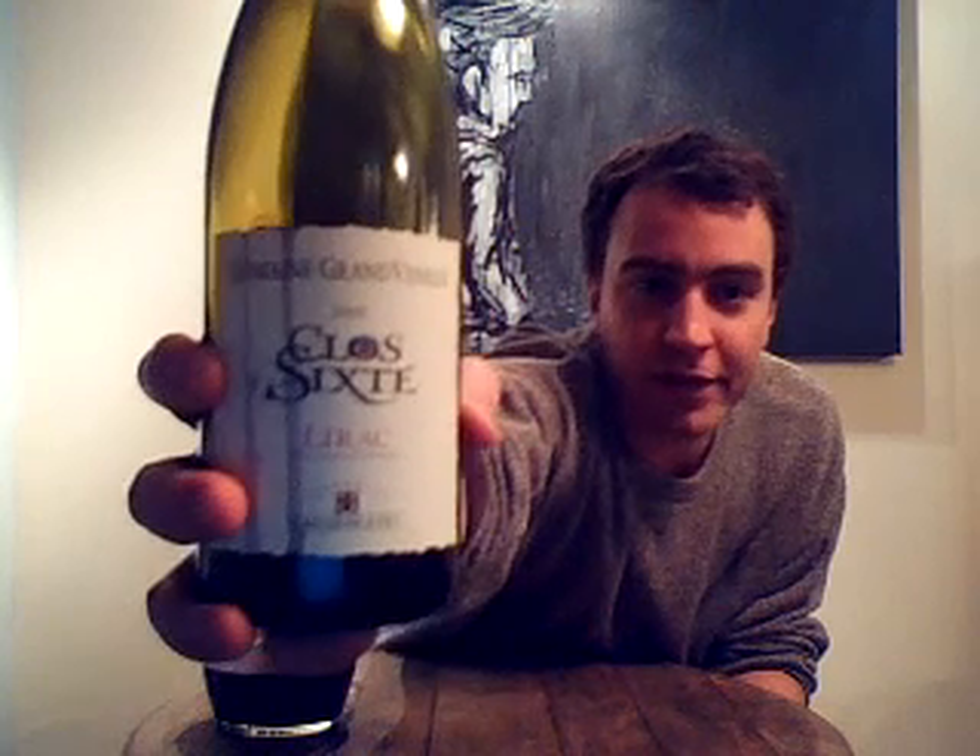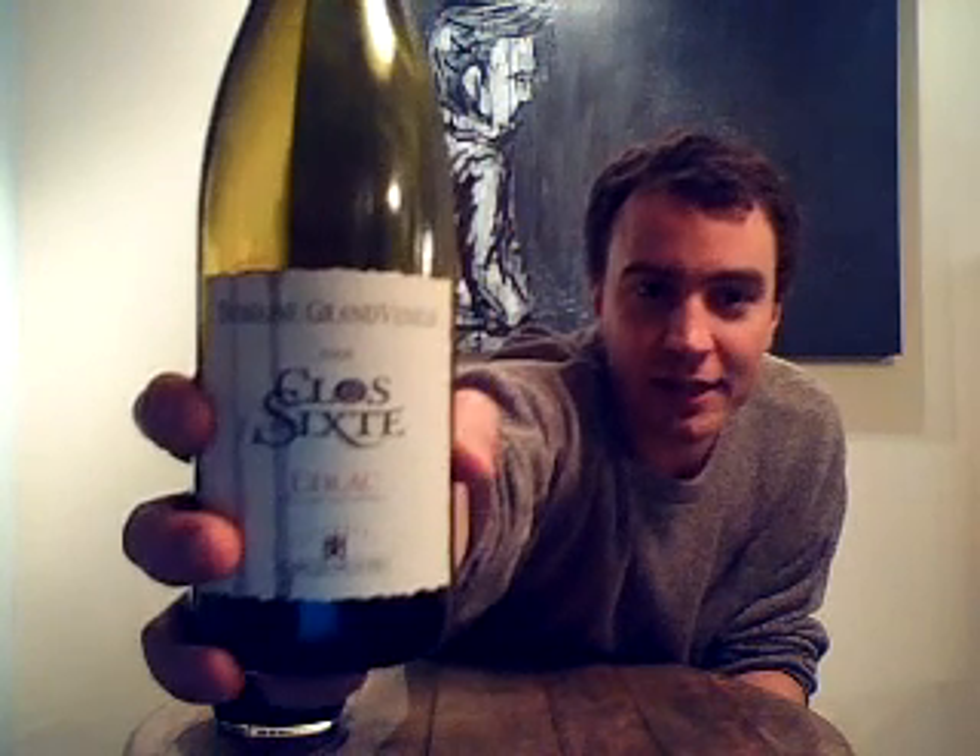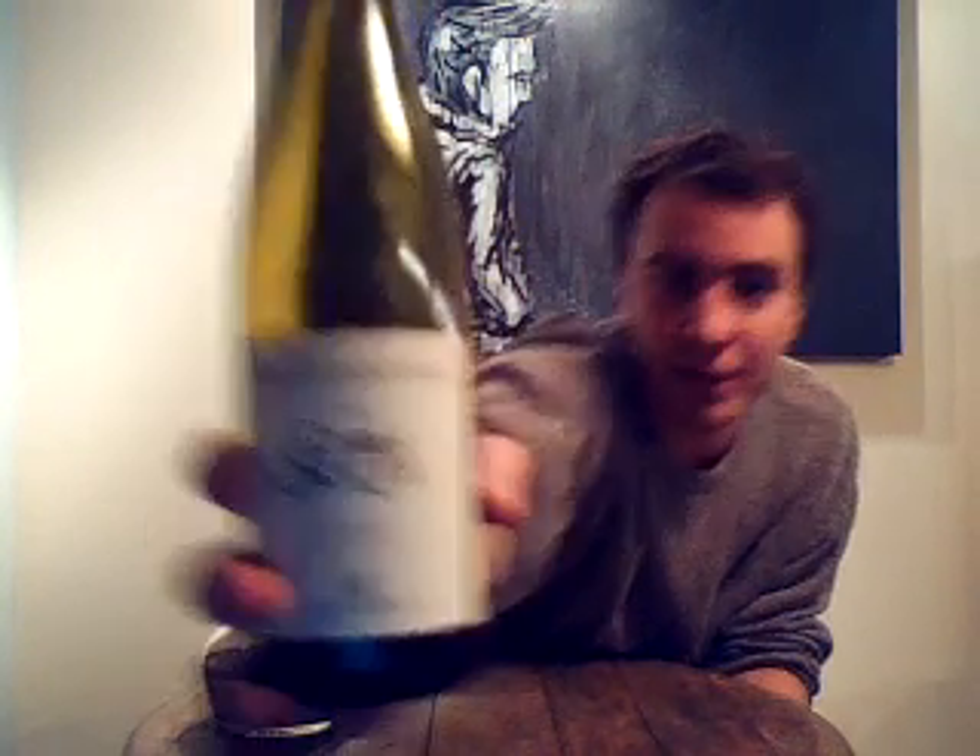It's a Domaine du Grand Veneur, Alain Jaume, Clos de Sixth, Lirac, 2008. Alain Jaume, Domaine du Grand Veneur — a very popular producer from southern Rhône — mostly makes the well-known Châteauneuf-du-Pape.